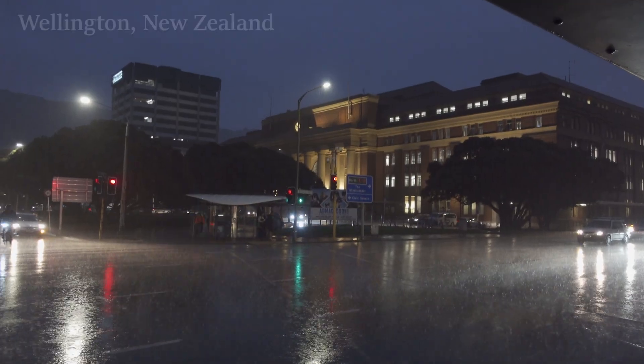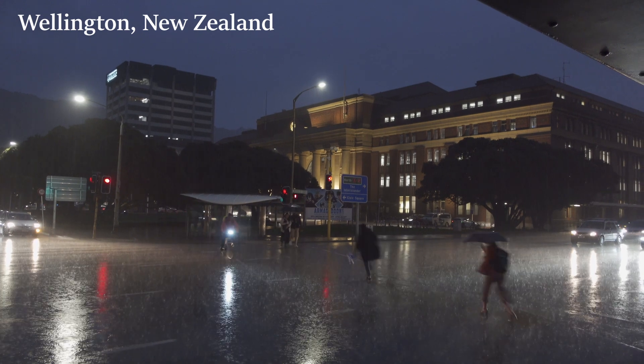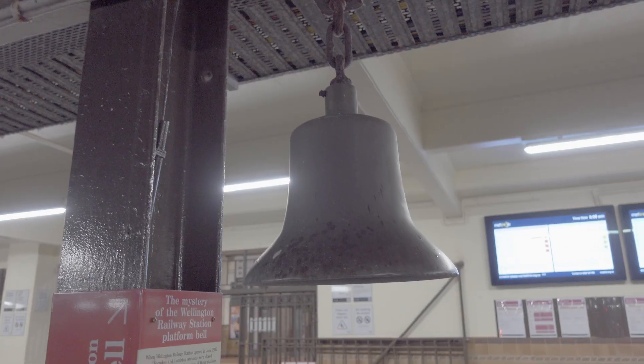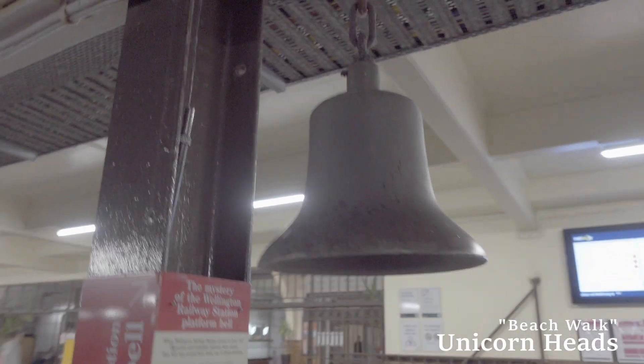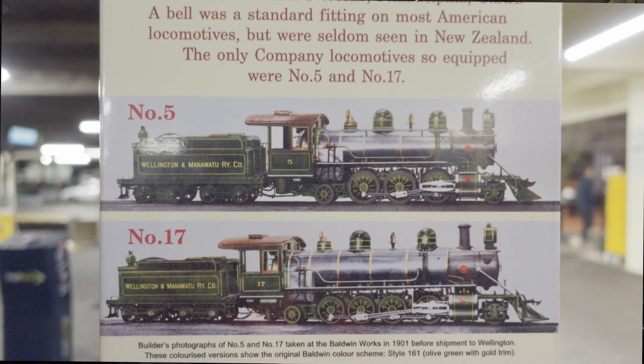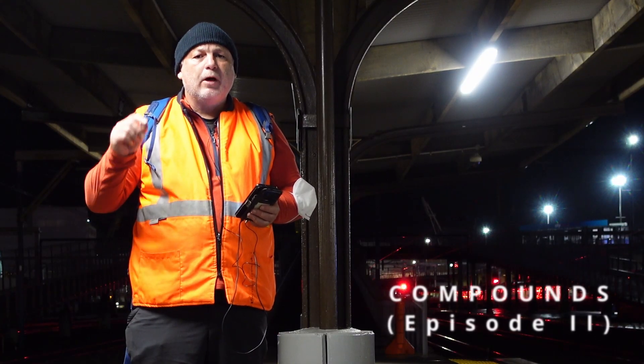It's a bit of a rough night tonight in the capital, weather-wise. I'm at Wellington railway station. This is a bell recovered from one of two candidate Manawatu line locomotives — not sure which locomotive, but it doesn't matter for the purposes of this video because they were both Vauclain compounds.